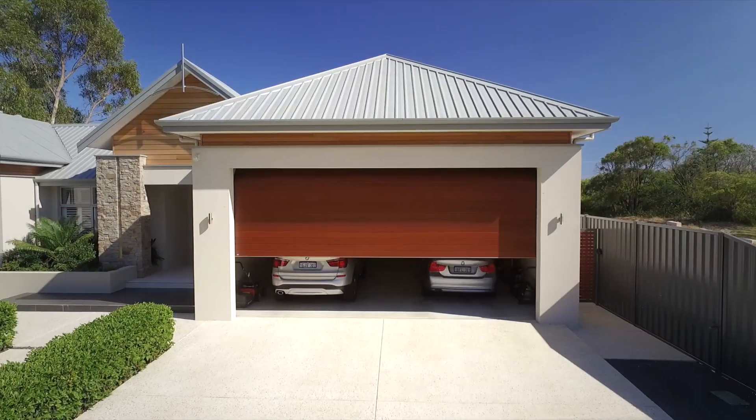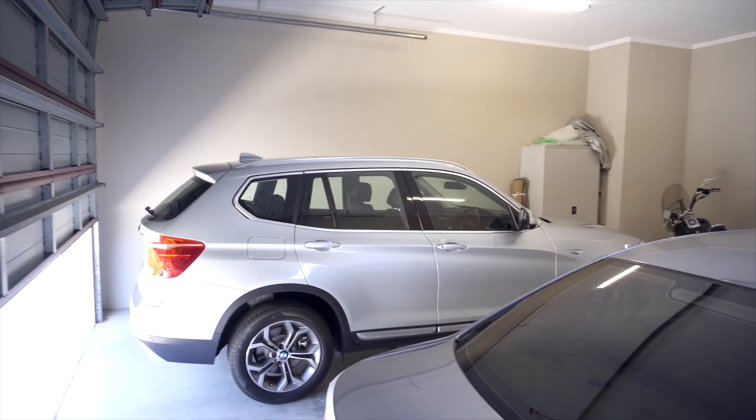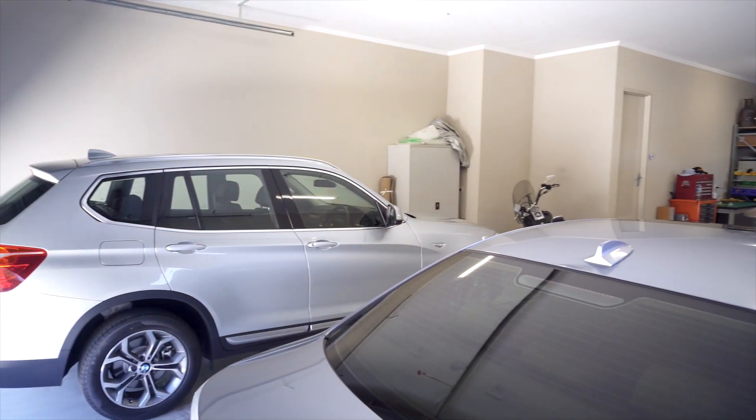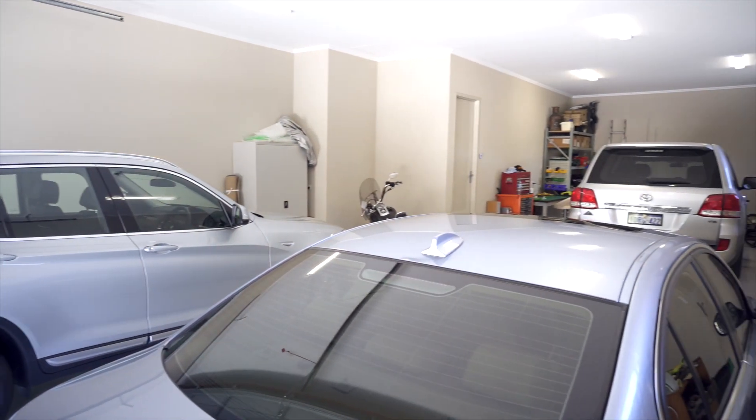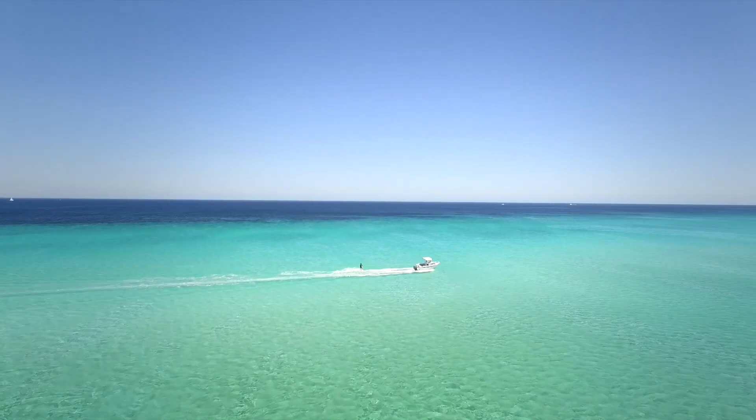The storage hasn't been forgotten either, with particular attention taken to house the toys. The extra high secure garage is 15 metres long and 7 metres wide, ensuring your boat can be ready for a day on the bay whenever you are.